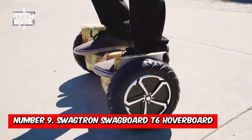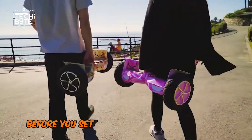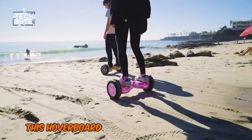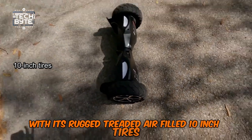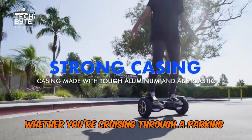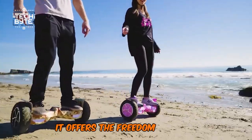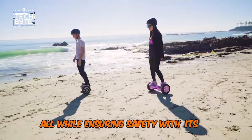Number 9: Swagtron Swagboard T6 Hoverboard. Before you set your sights on a top-of-the-line model, let's take a closer look at Swagtron's T6. This hoverboard is a favorite in roundups for good reason. With its rugged, treaded, air-filled 10-inch tires, it promises a smooth journey whether you're cruising through a parking lot or exploring a trail. Covering up to 12 miles on a single charge, it offers the freedom to roam almost anywhere, all while ensuring safety with its UL compliance.